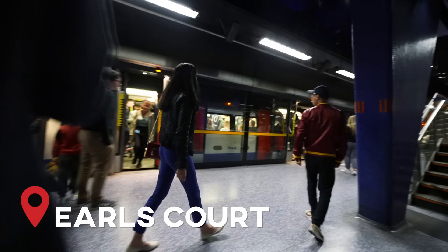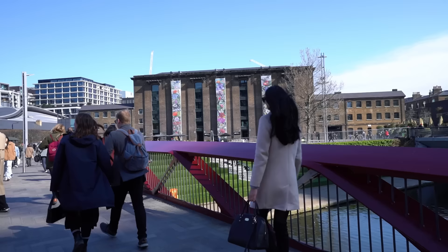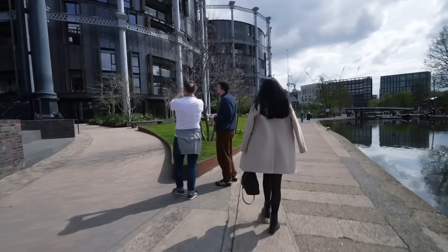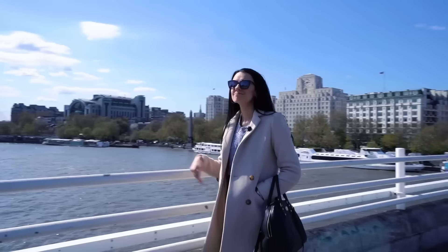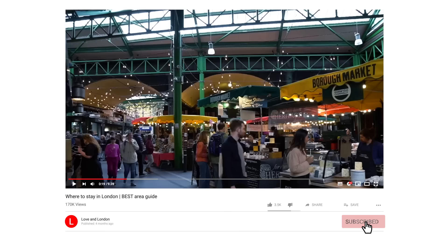They all have multiple tube lines going through them, which means it's not that hard to get to a lot of different parts of the city even though you're not staying smack dab in the middle. By the way, there's no one good area to stay in London — there are lots of really good ones that have their pros and cons. If you want to know some of the areas we love for tourists, you can watch our YouTube video about areas to stay in London after this one. Link in the description.